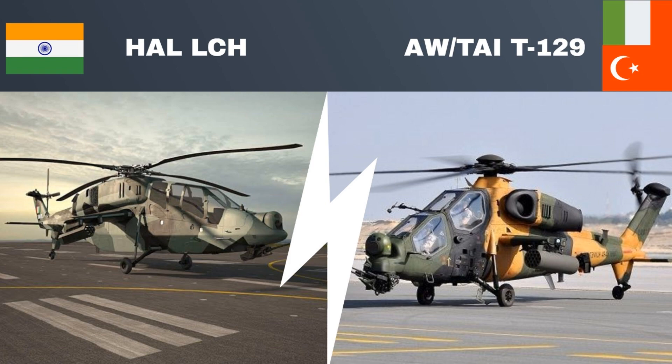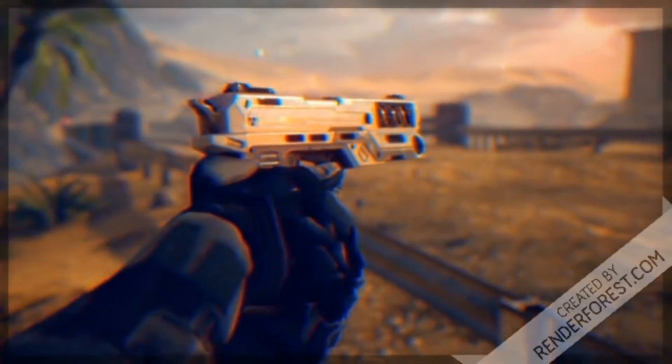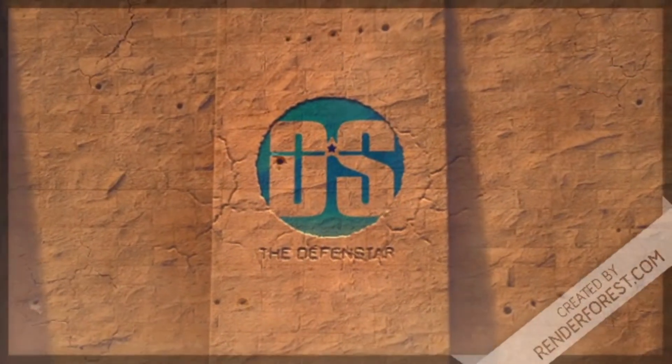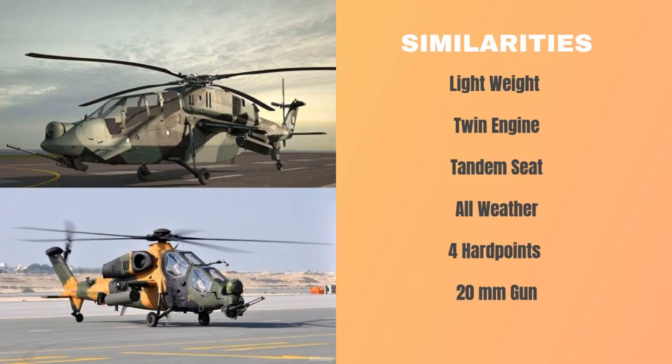Let's first check out the similarities between them. First, they both are lightweight attack helicopters with empty weight less than 2,500 kilograms. Second, both LCH and T-129 are twin-engine helicopters. While the LCH is powered by an Indo-French engine, the T-129 is powered by an American engine.